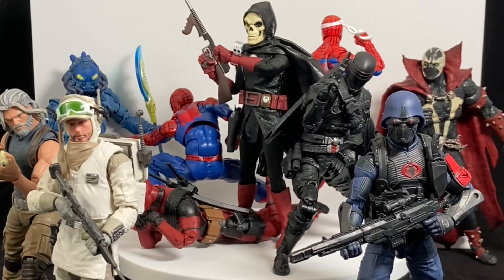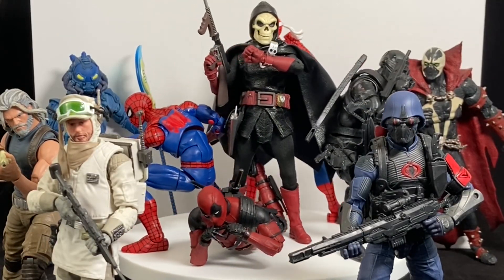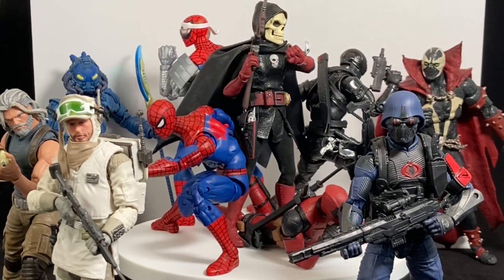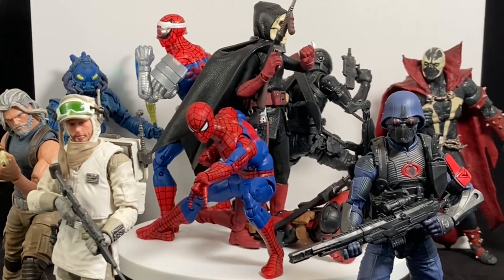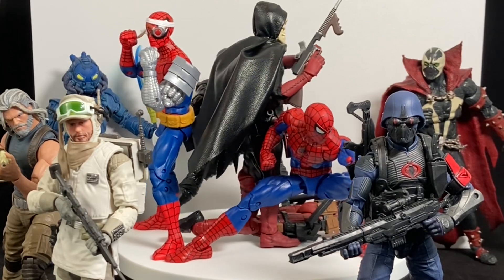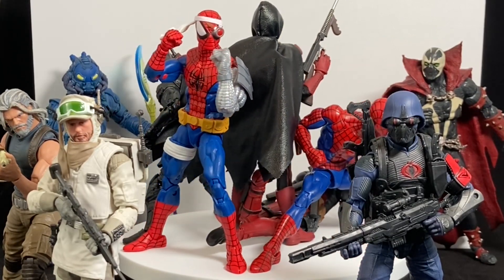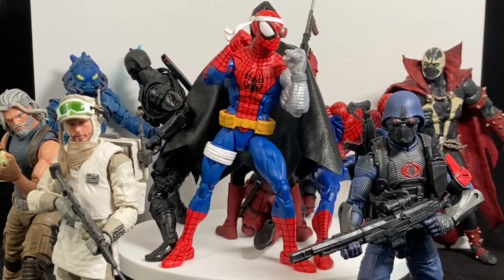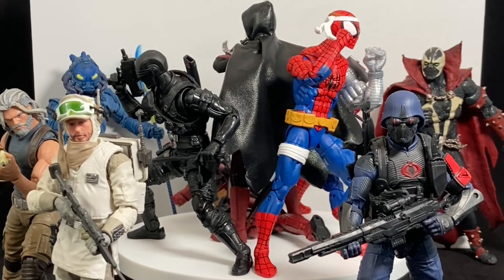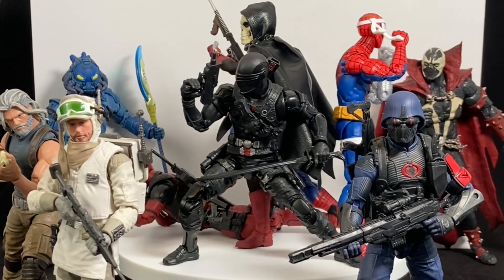So that is it — the top 10 action figures of the year 2020. What a year 2020 has been; I can't say it's been my favorite, and I don't think it's been a lot of people's favorites. But as far as action figures go, it's been a pretty solid year with a ton of good stuff to choose from. G.I. Joe is still going strong and looks like they're coming out kicking again next year.